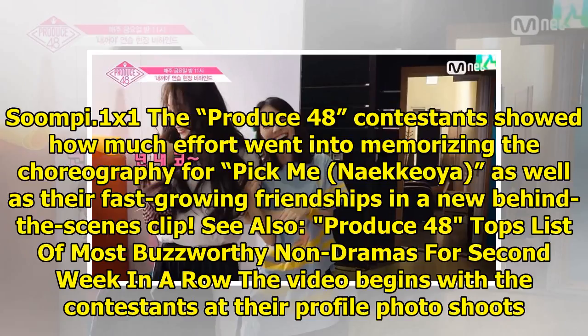Contestants showed how much effort went into memorizing the choreography for 'Pick Me (Narekioya)', as well as their fast-growing friendships, in a new behind-the-scenes clip.